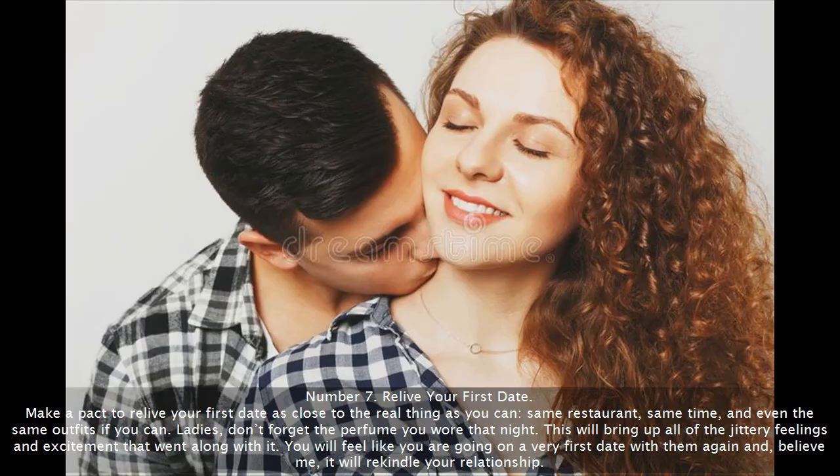Number 7: Relive your first date. Make a pact to relive your first date as close to the real thing as you can — same restaurant, same time, and even the same outfits if you can. Ladies, don't forget the perfume you wore that night. This will bring up all of the jittery feelings and excitement that went along with it. You will feel like you are going on a very first date again and, believe me, it will rekindle your relationship.